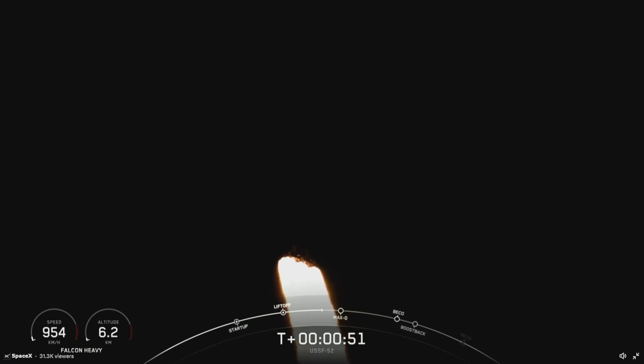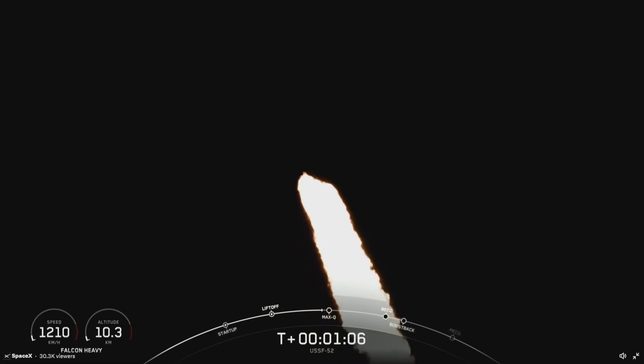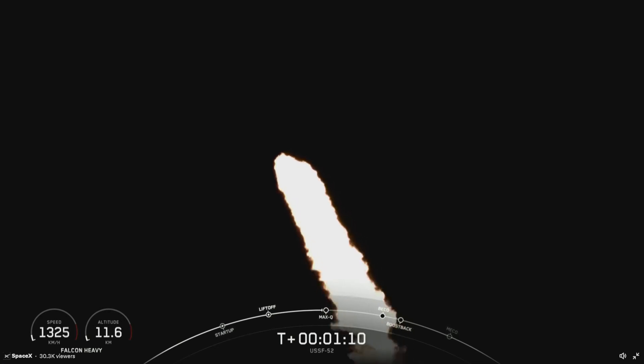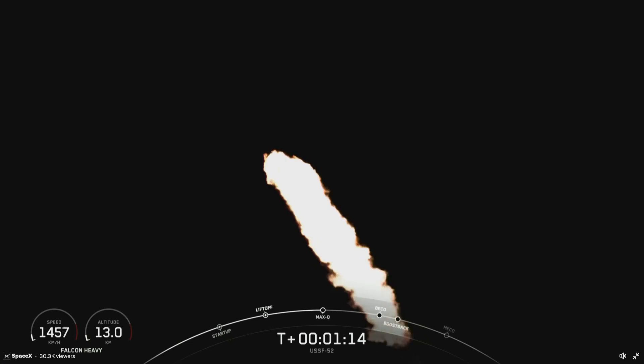At T plus 50 seconds into Falcon Heavy's flight, under the power of 5 million pounds of thrust, Falcon Heavy is carrying OTB-7 out to space. And we are coming up on Max Q here in a few seconds. Max Q.